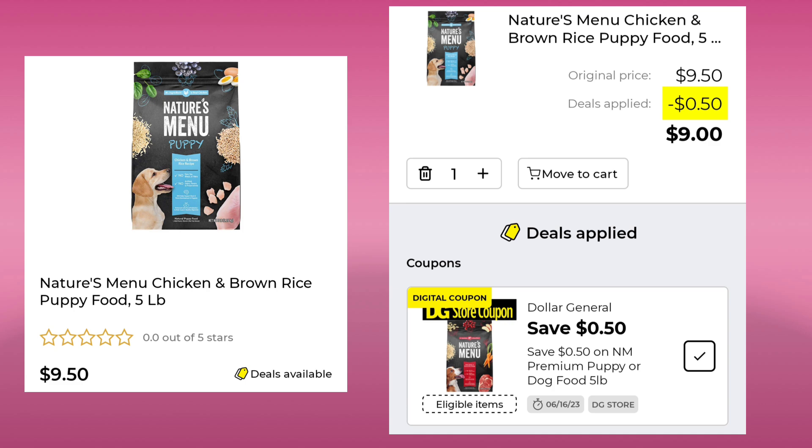For some reason, this was in the healthcare section — it's for pets. Nature's Menu Dog Food is $9.50. Save $0.50, pay $9.00. Not sure why it was in that category, but that was the only pet coupon we got this week.